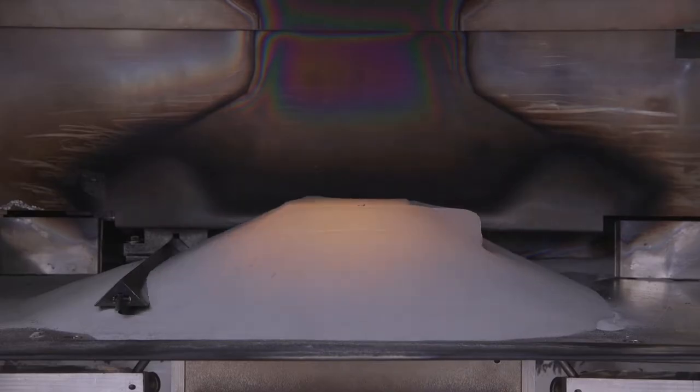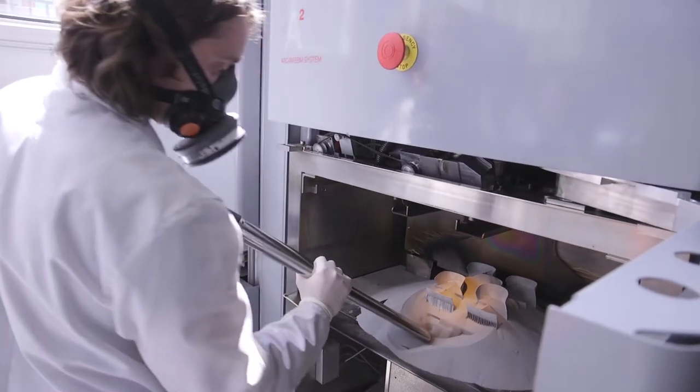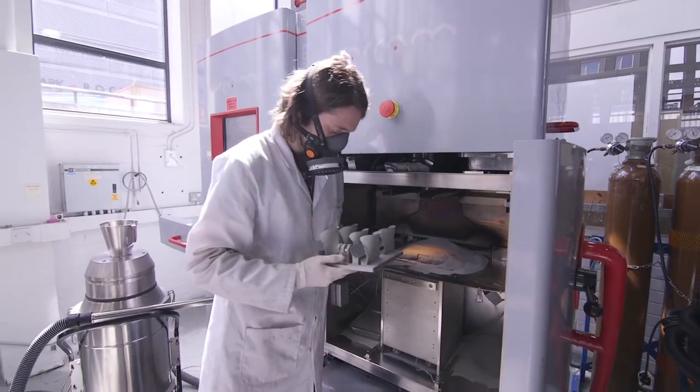Beyond that, we do an awful lot of work now with Rolls-Royce in developing new people. We've got four PhD students in the group looking at different aspects of additive manufacturing for various different materials and various different applications.